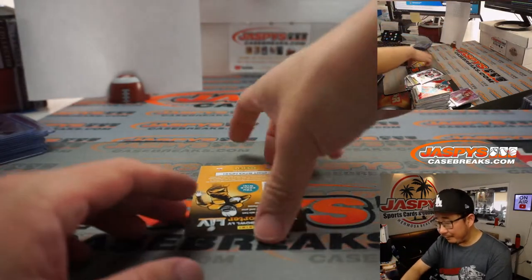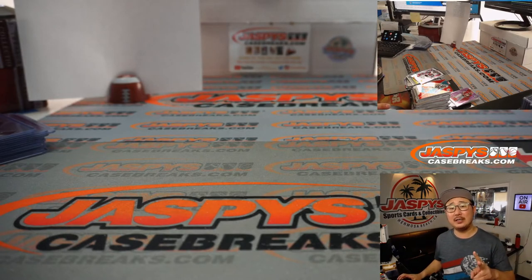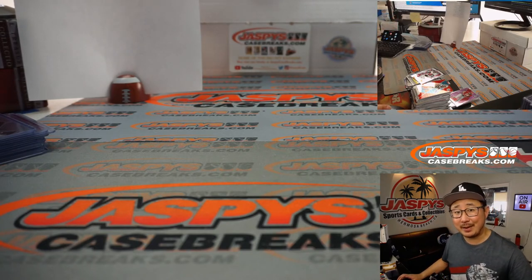That was fun. Love Mosaic Football, especially Hobby Edition. We've got another two-box divisional break in the store, so check it out at jaspiesbreaks.com. I'm Joe, and I'll break more of that with you — we'll talk more football with you too. We'll see you next time. Bye-bye.